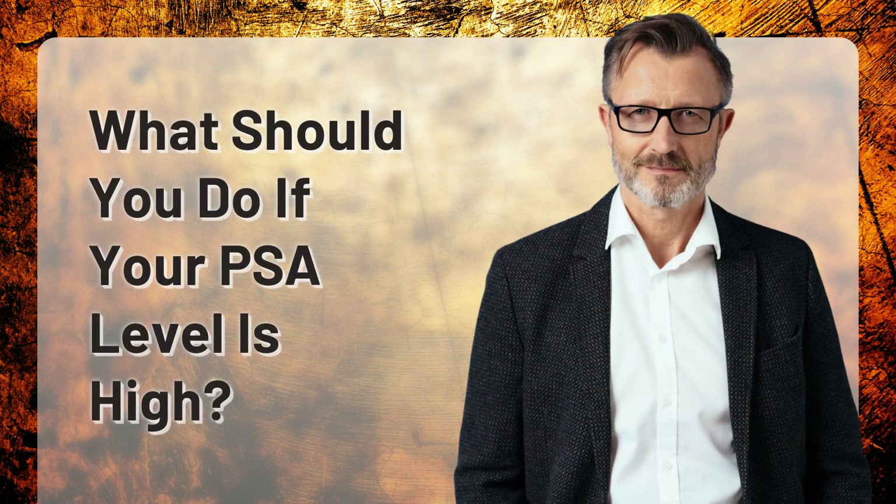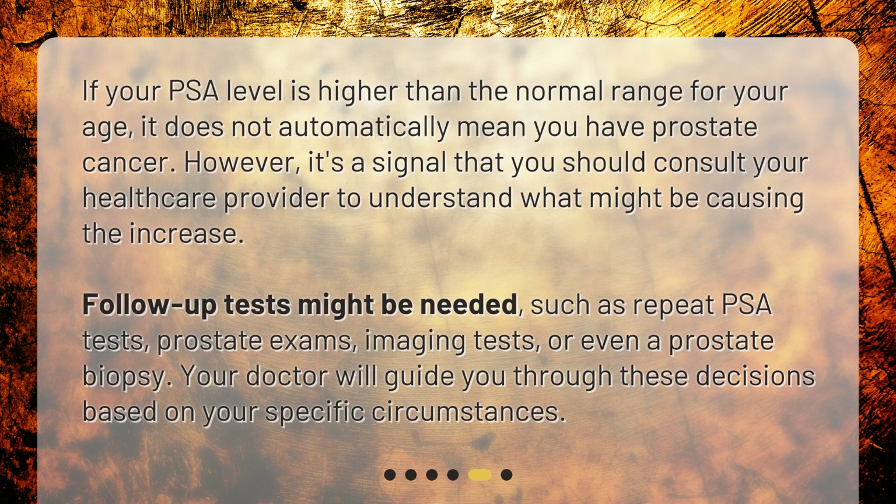What should you do if your PSA level is high? If your PSA level is higher than the normal range for your age, it does not automatically mean you have prostate cancer. However, it's a signal that you should consult your healthcare provider to understand what might be causing the increase. Follow-up tests might be needed, such as repeat PSA tests, prostate exams, imaging tests, or even a prostate biopsy. Your doctor will guide you through these decisions based on your specific circumstances.